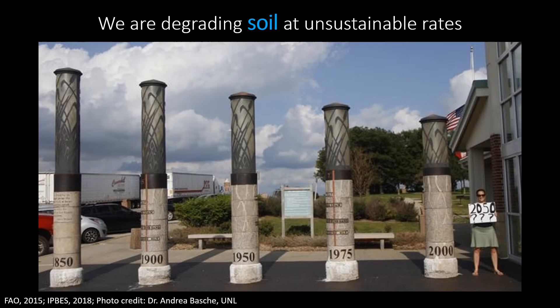Almost all the food we eat comes from just a few feet of topsoil, and we're degrading this soil at unsustainable rates. This photo is from a rest stop in Iowa, showing how much topsoil has been lost in that area. Globally, about a third of the world's soil is degraded today, and that's projected to increase to 90% over the next 30 years. We have to reverse these trends if we want to have a stable and resilient food system, and with regenerative ag, we can actually rebuild and restore the function of our soil.